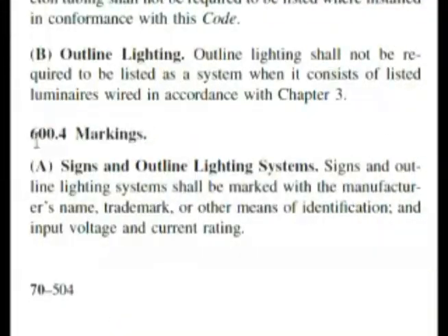Here we are at 600.4 markings — signs and outline lighting systems — which is what our question was about. If you read this it's almost word for word: it shall be marked with manufacturer's name, trademark, or other means of identification, and input voltage and current rating. So all of our choices were covered. Our correct answer is D, all of these.